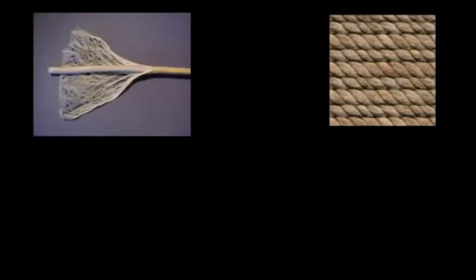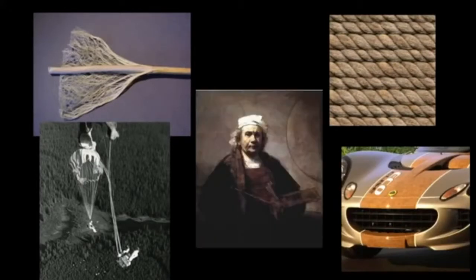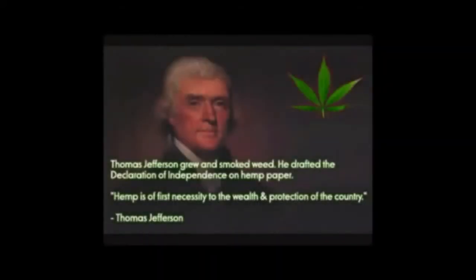Cannabis is the strongest natural fiber. It was used for rope, parachutes, a replacement for steel, and even the word 'canvas' comes from the word 'cannabis.' It easily grows everywhere and is actually used to reclaim land once abandoned.